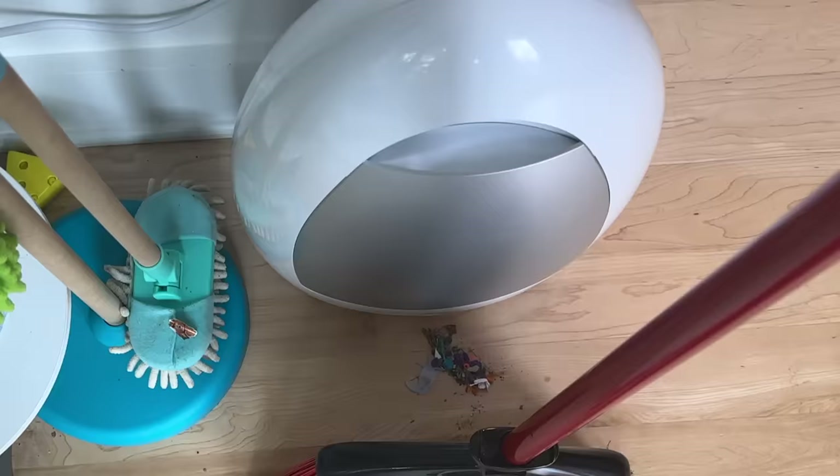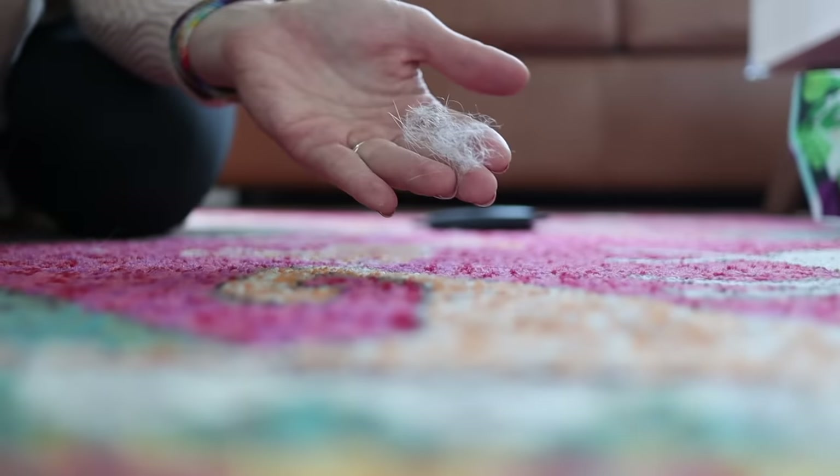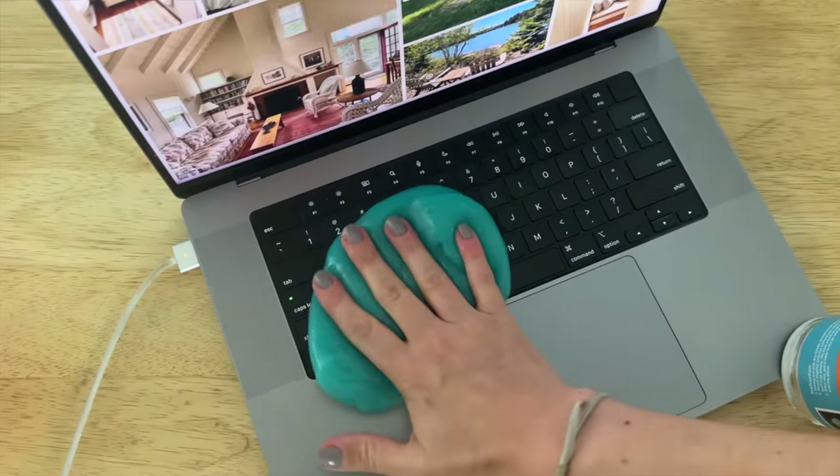Today I'm sharing with you some amazing cleaning products that you can get on Amazon that I've recently discovered in the last six months or so, and I think they are so good that they deserve a video.